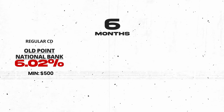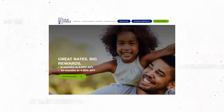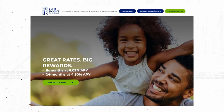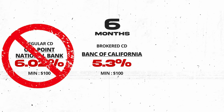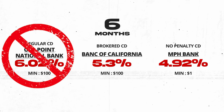Now on to the six-month regular CD with Old Point National Bank at an incredible 6.02% with a $500 minimum deposit. This is one of the highest rates I've seen all year. If you want this, I highly suggest you jump on it now before it's gone — it's not uncommon for a bank to have a quota on what they're willing to sell and then simply turn it off. The rates I'm showing today can change at any moment at the bank's discretion. The best brokered CD for six months is at 5.3% from Bank of California, and the No Penalty CD is at 4.92% from MPH Bank, also on Raisin.